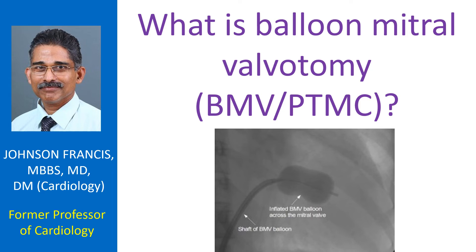Balloon mitral valve autonomy, known in short as BMV, is the enlargement of a narrowed mitral valve using high pressure balloons attached to the tip of tubes known as balloon catheters. The procedure is also known as percutaneous transmitral commissurotomy, or PTMC, meaning the mitral valve is split using devices introduced through the skin across the mitral valve.